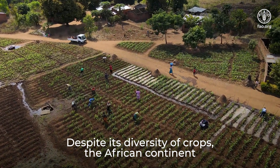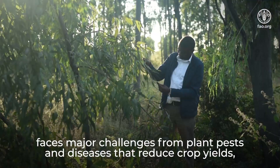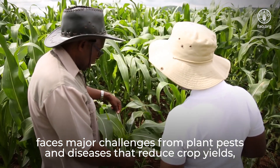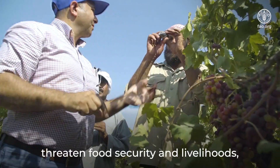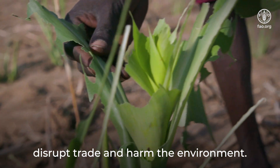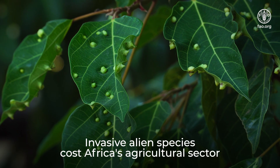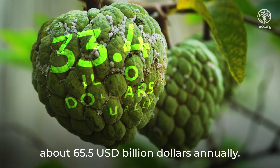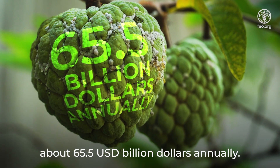Despite its diversity of crops, the African continent faces major challenges from plant pests and diseases that reduce crop yields, threaten food security and livelihoods, disrupt trade and harm the environment. Invasive alien species cost Africa's agricultural sector about $65.5 billion annually.